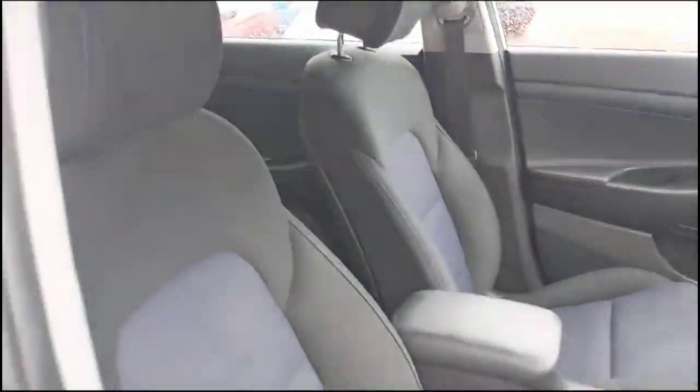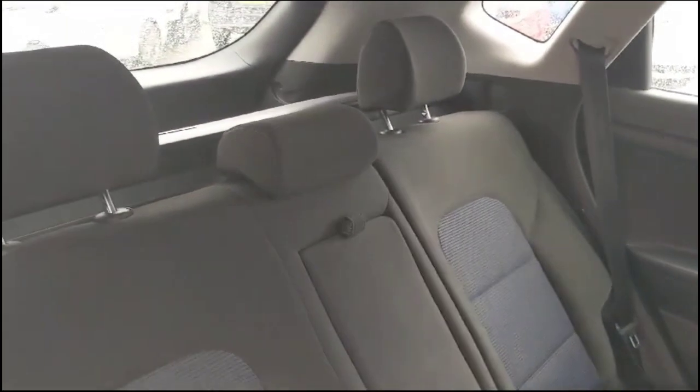Contrasting grey cloth upholstery with a height adjustable driver's seat. Spacious rear seating area with individual headrests.